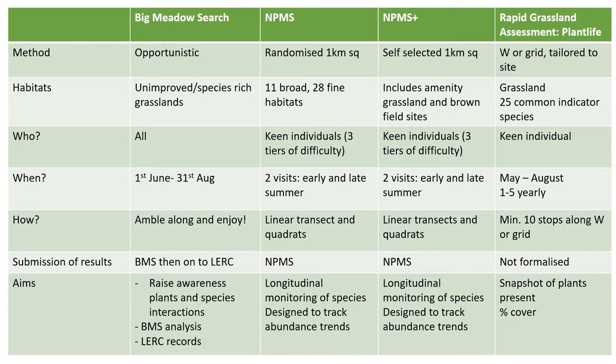With the rapid grassland assessment, you can pick sites of interest, but you need to examine the site in a W or grid pattern looking for grassland indicator species — usually 25 common indicator species. This appeals more to keen individuals than beginners and is recommended between May and August on a one-to-five yearly cycle. On your W or grid pattern, you need to make at least 10 stops and estimate the percentage cover for each indicator species present.